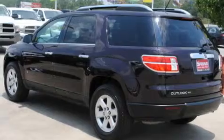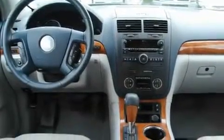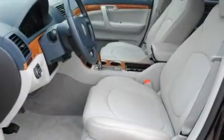Its top features include heated seats, air conditioning with automatic climate control, cruise control, a CD player, leather seats, alloy wheels, privacy glass, a traction control system, and heated side view mirrors.